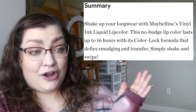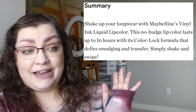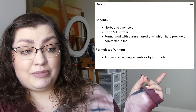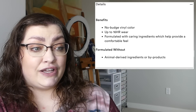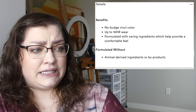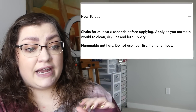These are supposed to be long-wear lip colors — no budge, lasting up to 16 hours, defying smudging and transfer. You simply shake it and swipe it on. They're also formulated with caring ingredients that help provide a comfortable feel on the lips, and they're formulated without animal-derived ingredients or byproducts, so I'm surprised these aren't listed as vegan.